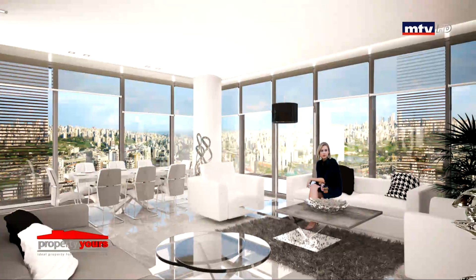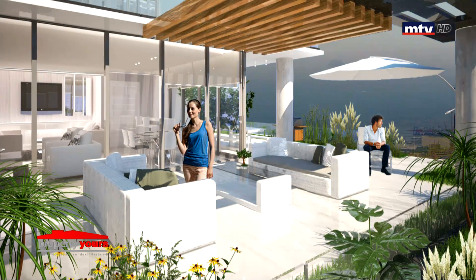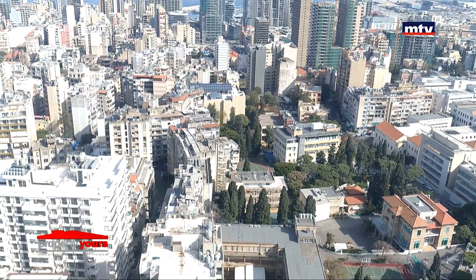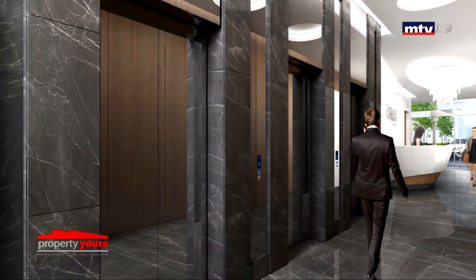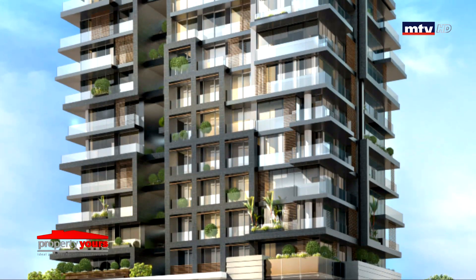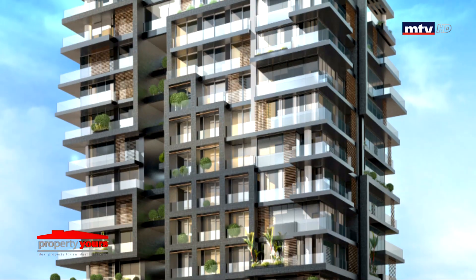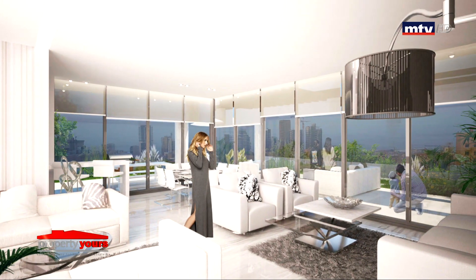بتتراوح مساحات الشقق بين 180 و360 متر مربع. 3 مداخل منفصلة للمبنى، مدخل القسم التجاري مستقل عن مدخل القسم السكني. 6 Underground Floors للباركينغ والـ Storage Rooms، بالإضافة لـ 6 Elevators، 3 لكل قسم. بلوك واحد مفصول بـ Garden و Corridor، High-end Finishing داخل المبنى، Double Walls و Double Glazing، Fire Alarm System، Full Height Glass Facades.